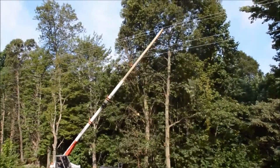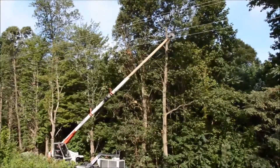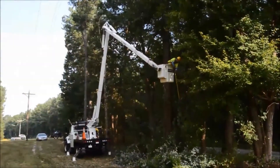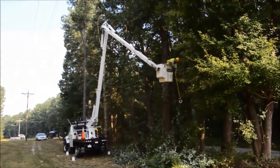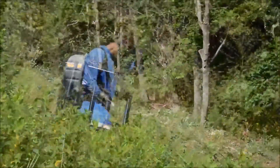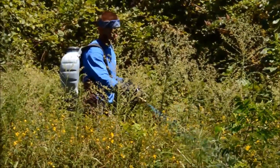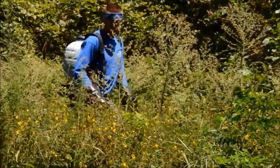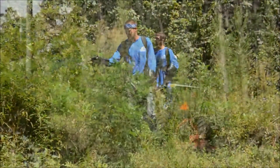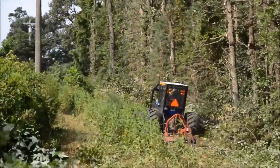As your electric provider, we work hard to maintain utility rights-of-way, since power restoration takes longer in areas where the right-of-way is overgrown. Your electric cooperative clears trees and other vegetation adjacent to power lines on a rotating schedule. Your cooperative may also use an approved herbicide to eliminate fast-growing trees while still allowing ground cover to spread. Spraying reduces costs for cooperative members and makes it easier for utility vehicles to access the right-of-way for maintenance and repairs.